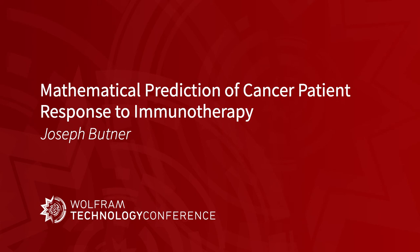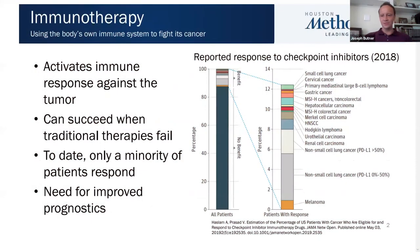Thank you all for joining me. My name is Joseph Butner. I'm a biomedical engineer at Houston Methodist in Houston, Texas, USA. And today I'm going to talk to you about how we're using mathematics and Mathematica to predict patient response to immunotherapy.